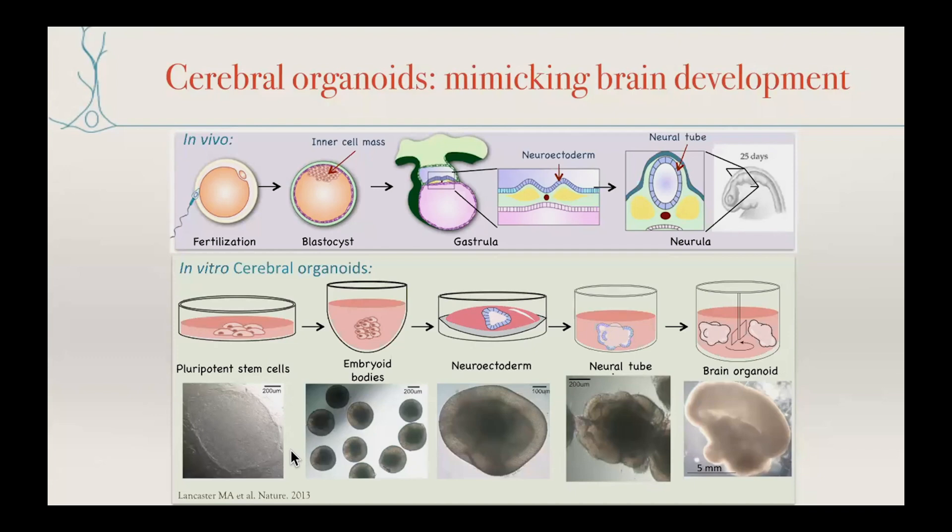Pluripotent stem cells — whether embryonic stem cells from the inner cell mass of a blastocyst or induced pluripotent stem cells reprogrammed using, for example, Yamanaka factors — have the capacity to undergo fate decisions and morphogenetic events seen in an embryo, and they will do this in what's called an embryoid body. The idea here is to similarly start with embryoid bodies, but now the goal is not to necessarily drive them towards a neural identity, but rather to prevent the growth of non-neural tissues.